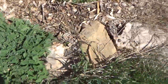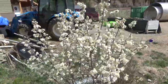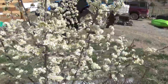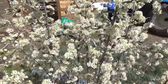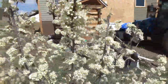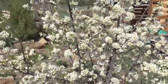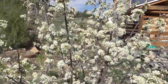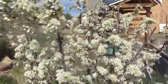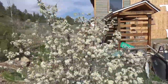So here we are at one of the plums and it is pollinator central. There's got to be 20 different species of pollinator on this thing — flies, ants, butterflies, and moths earlier.